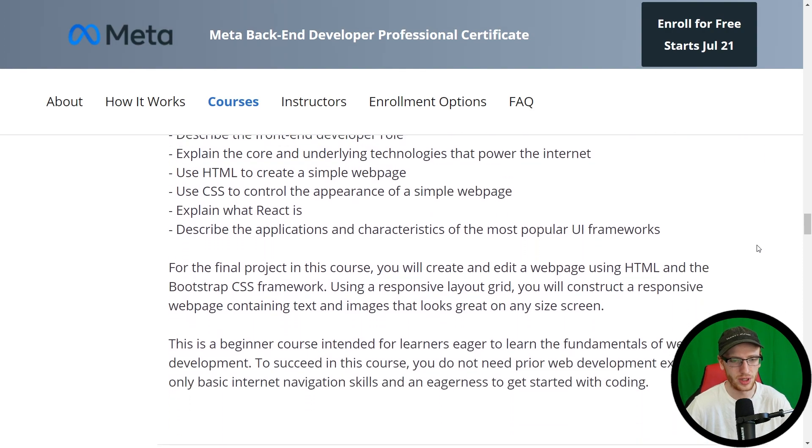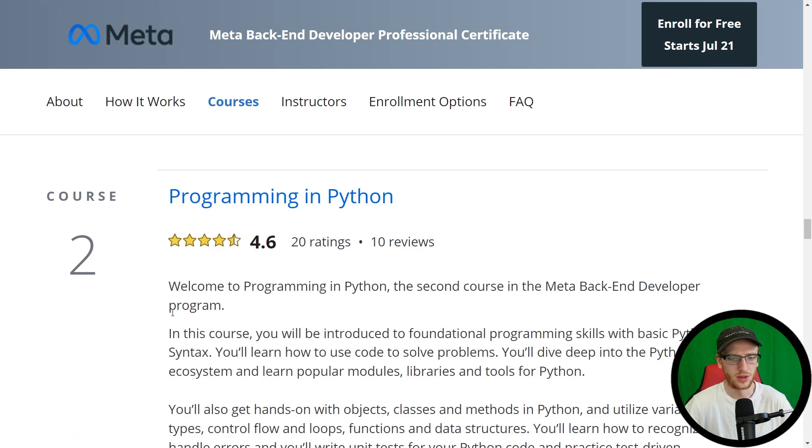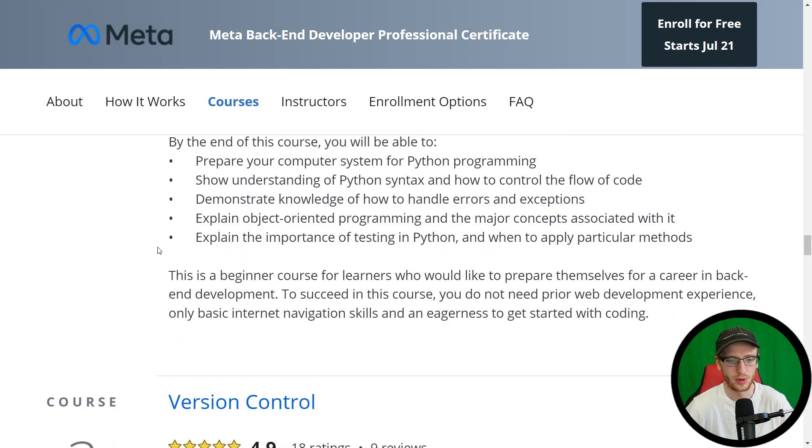From here it's actually moving on to Programming in Python. If you were becoming a frontend developer, this would definitely be JavaScript, as it is in the other set of courses. But here we are doing Python, and all of the stuff that is very commonly taught in beginner Python courses, you'll see it in there.